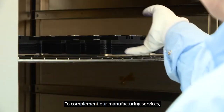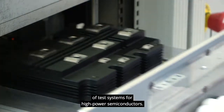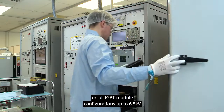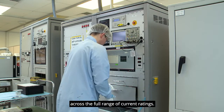To complement our manufacturing services, the Dynex Equipment Group has designed a wide range of test systems for high-power semiconductors. The equipment enables full parametric testing on all IGBT module configurations up to 6.5 kV across a full range of current ratings.